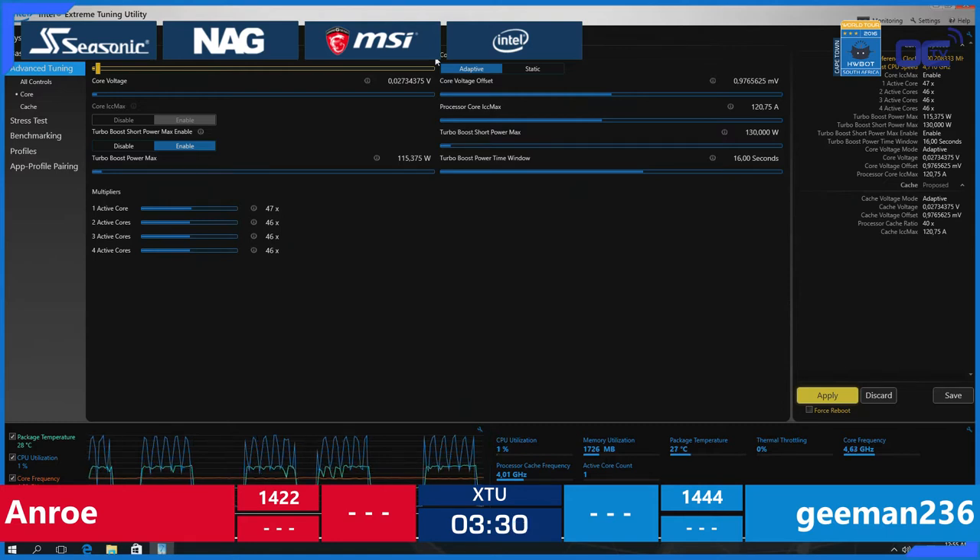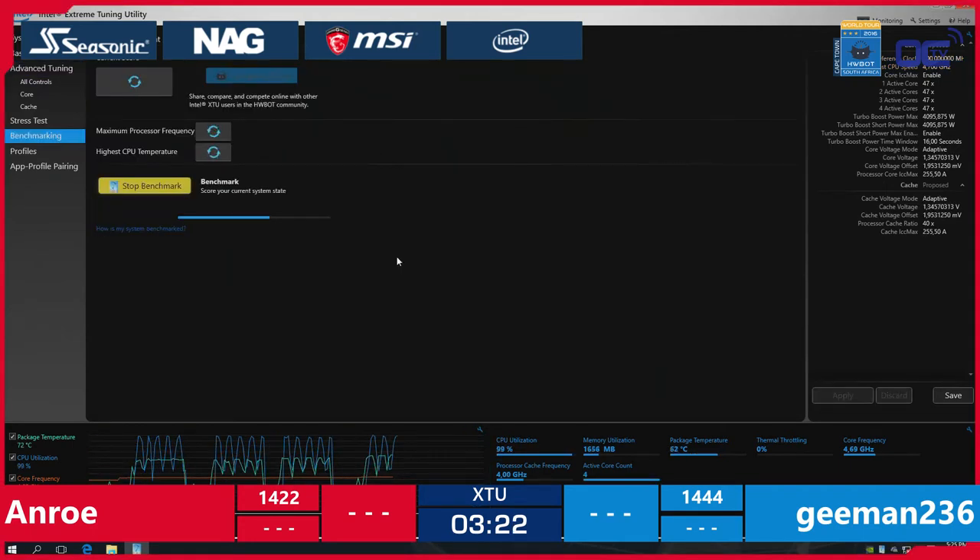These amateur overclockers are using the Corsair H80i GT to cool the Intel Core i7-6700K, paired with a 2×4GB DDR4 Trident Z memory kit from G.Skill on an MSI Gaming Pro Carbon motherboard.